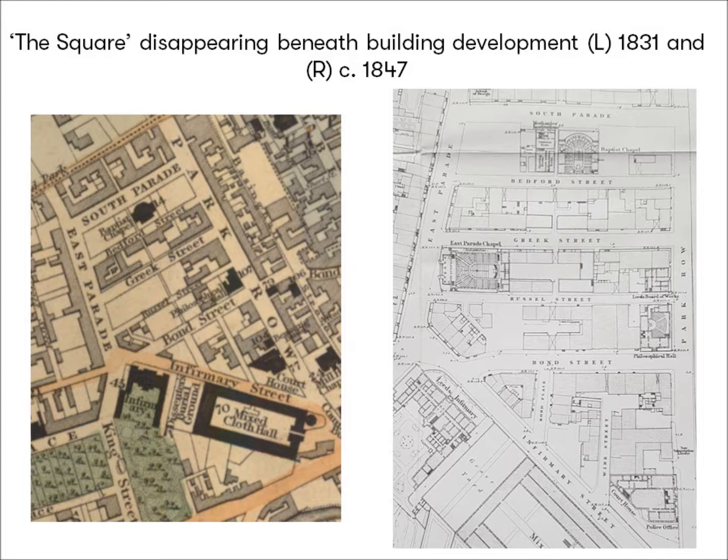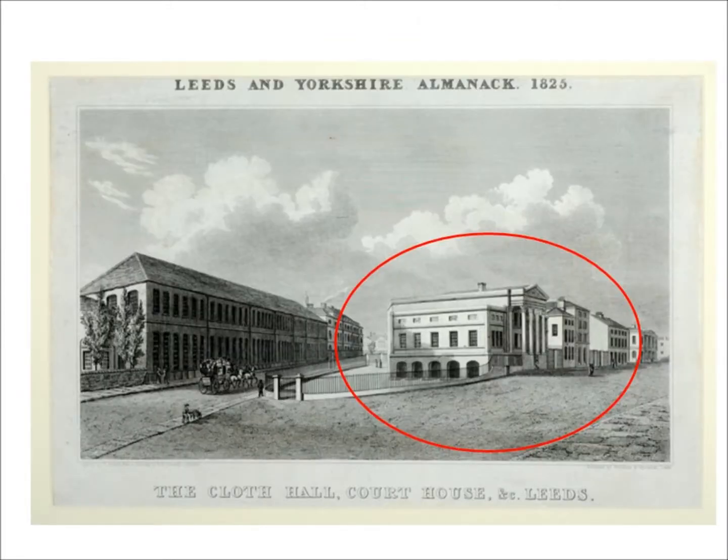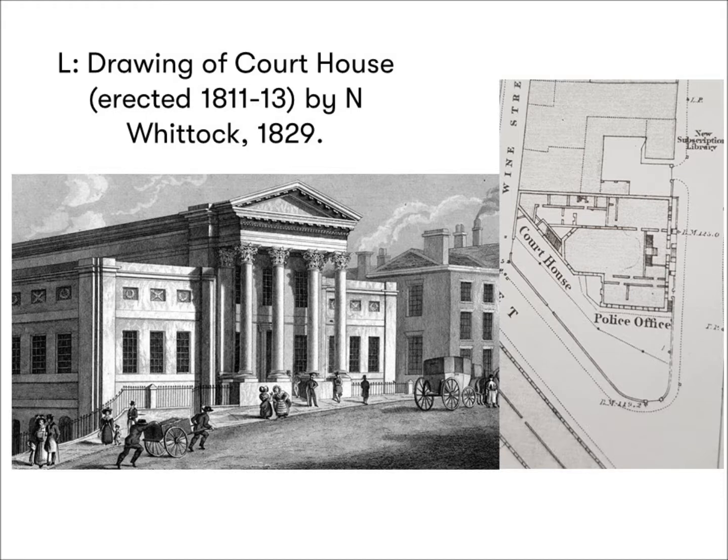Progress was initially slow, and the buildings that first emerged were public buildings. Situated at the junction of Park Row with Infirmary Street, the courthouse was the replacement building for the moot hall in Briggate, which we touched on last time. In 1809, a rate was levied by the corporation for the express purpose of funding this, and in 1813 the new building, designed by architect Thomas Taylor, was ready for business.